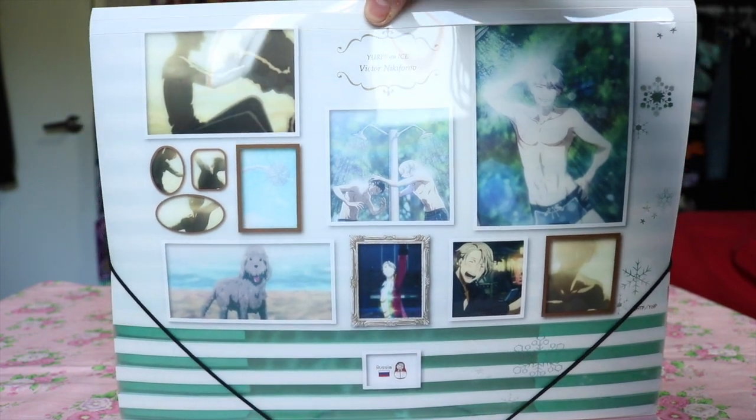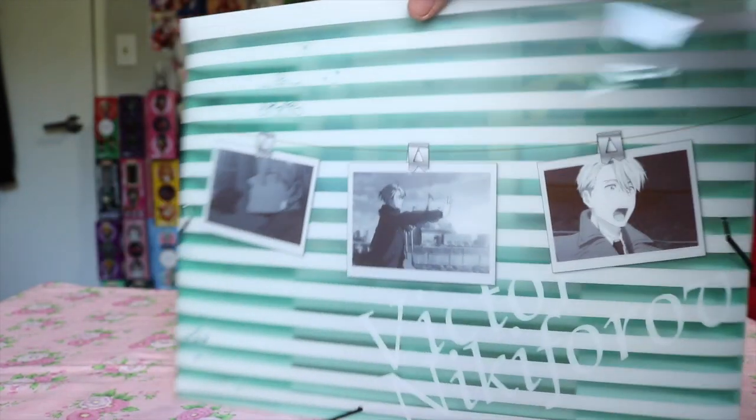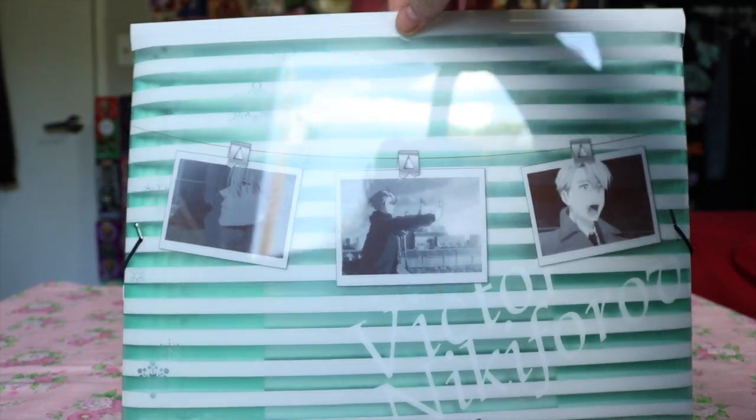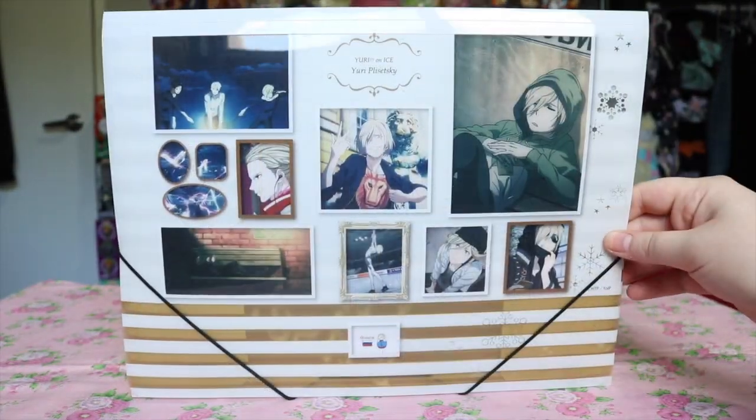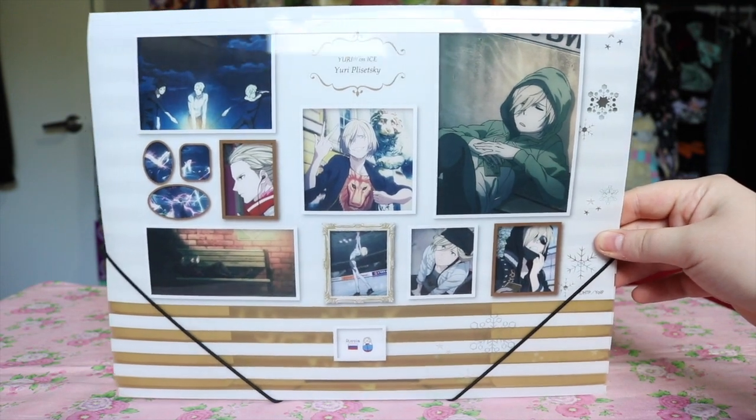Lastly, I picked up this Victor-themed file folder filled with pictures of him, mostly from the ending credits. I was so impressed with the size and quality of it that I decided to pick up Yuri's as well.